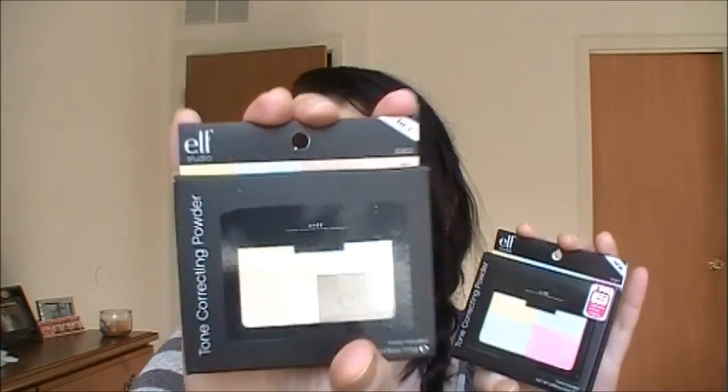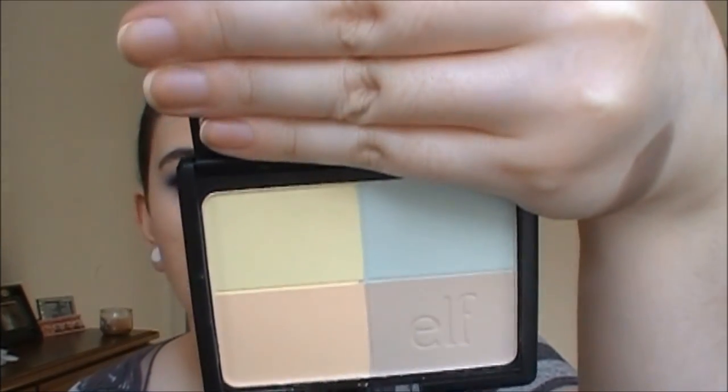The last two items are the tone correcting powders from the studio line - I've never tried these before but I've heard great things. I got one in Warm and one in Cool. The packaging is a bit messy - I thought it might be shattered, but thankfully it's not. They come with a really huge mirror. You're supposed to swirl them together and set your foundation - they help counteract coolness or add warmth. Here they are side by side: Warm and Cool.